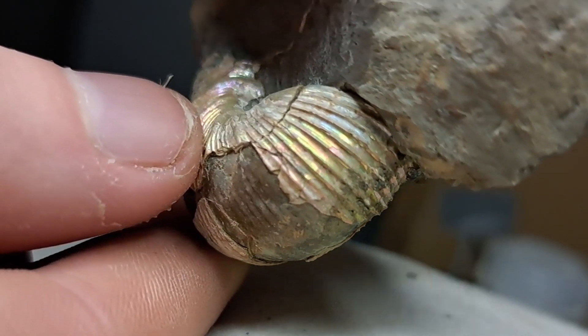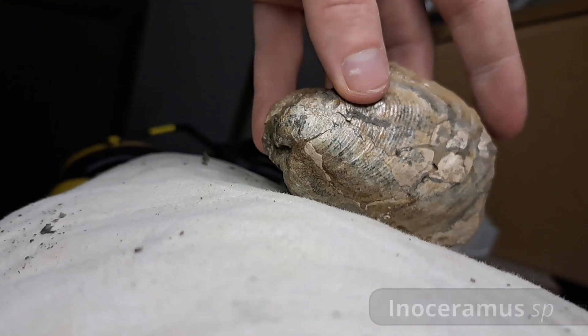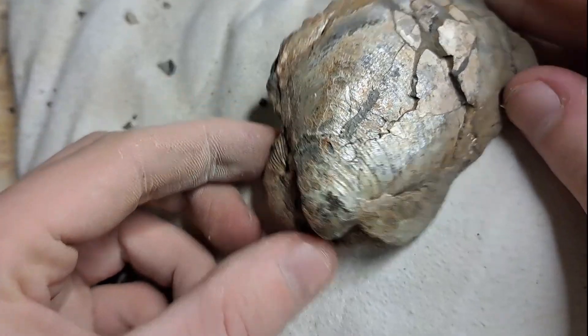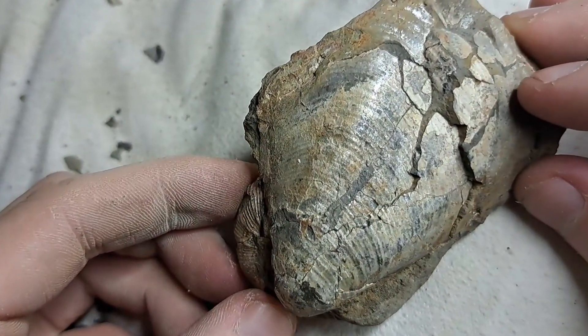On the other side we have a beautifully preserved Indosurmarous shell accompanying it. Both fossils tell a story of a vibrant ocean teeming with life. Together they are remnants of a forgotten time, unveiled again for us.